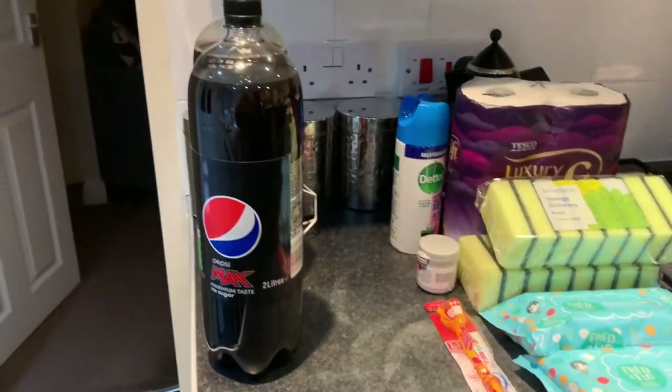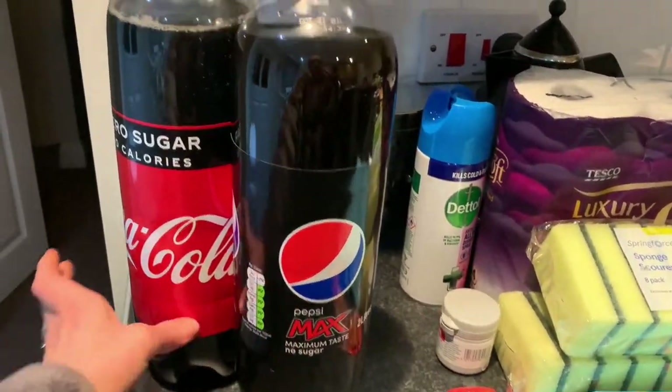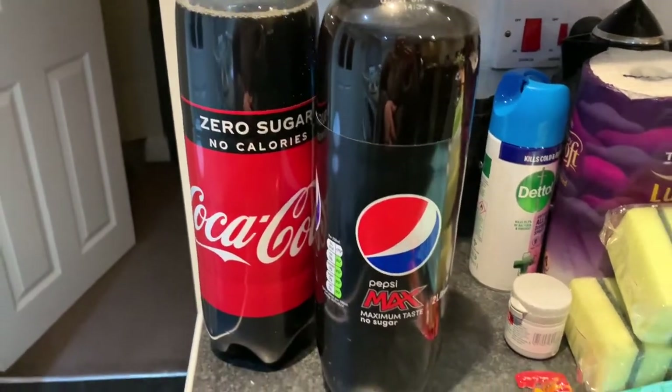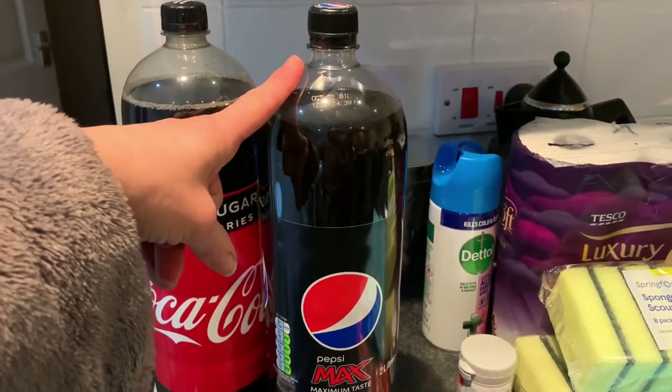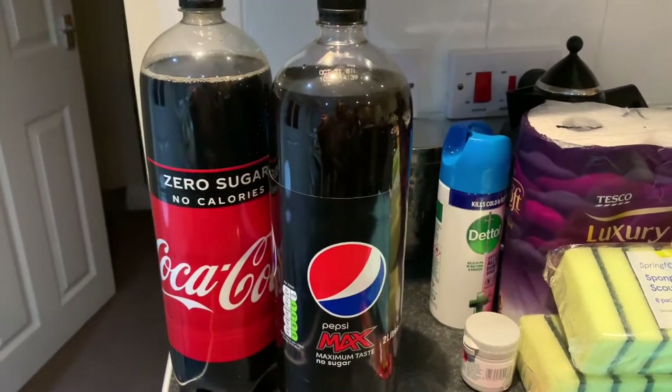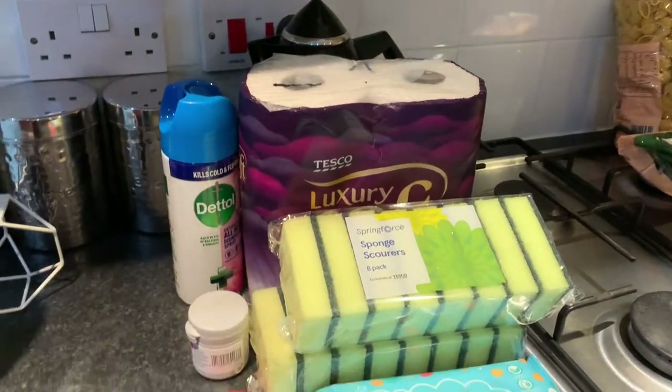So, drinks as usual — I got a Pepsi Max and a Coke Zero. I went for a Pepsi Max as well this week just to spice up my life a little bit.